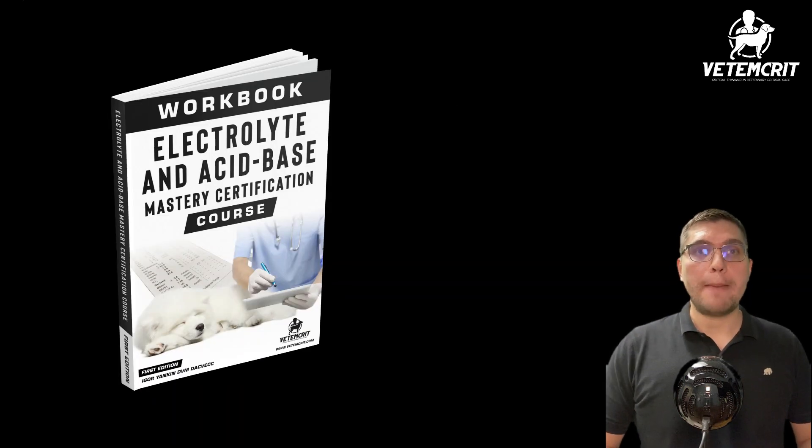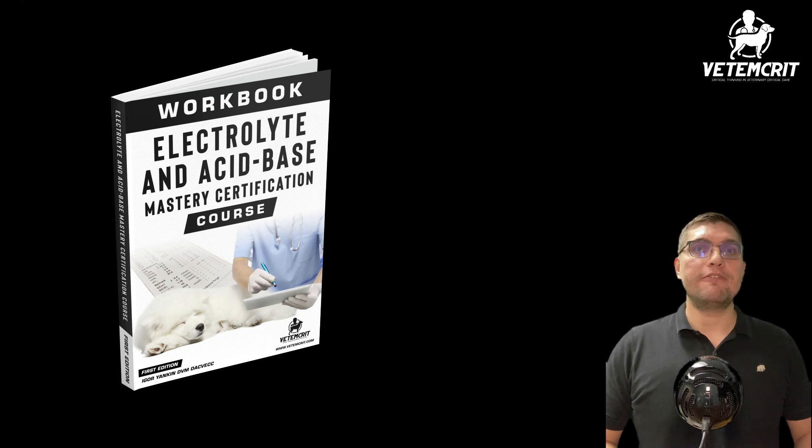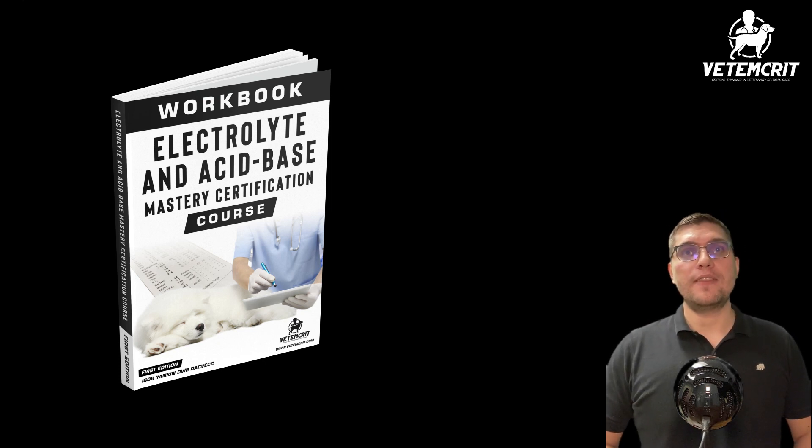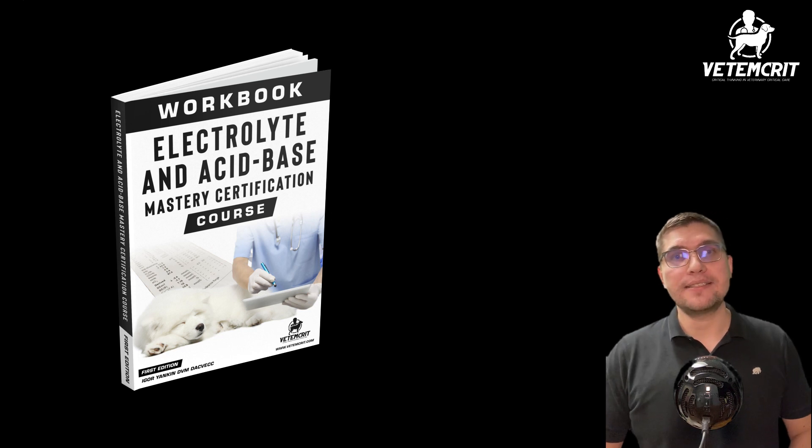If you want to learn more about potassium homeostasis, download the free two chapters of the electrolyte and acid-base management workbook by clicking the link below in the description. And I'll see you next time, my friends.